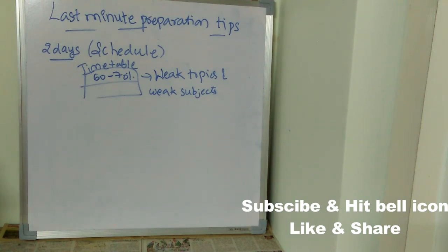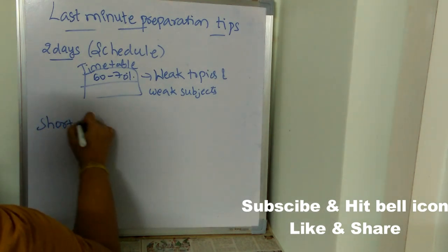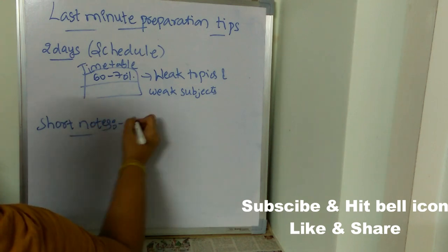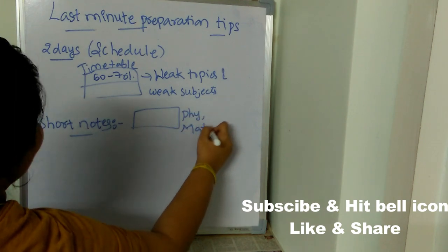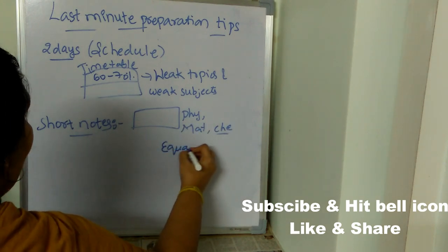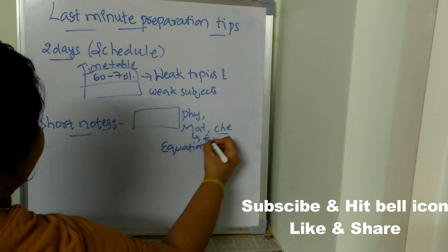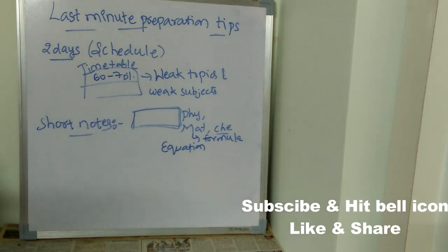Concentrate on those weak topics. The next preparation tip is to prepare short notes. Maintain a small book while reading physics, mathematics, chemistry, or any subject. If you read any important equation or formula, immediately note it down in your short notes book.